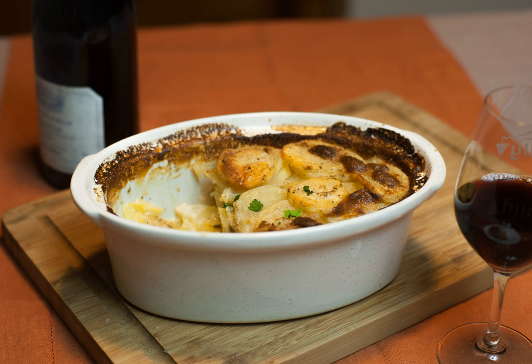Gratin Dauphinois is a French dish of sliced potatoes baked in milk, from the Dauphiné region in Southeast France. There are many variants of the name of the dish, including pomme de terre dauphinois, potatoes à la dauphinois, and gratin de pomme à la dauphinois.